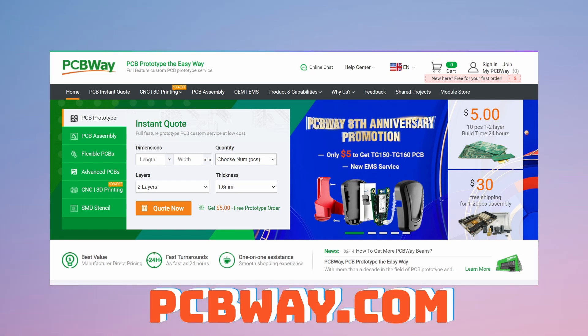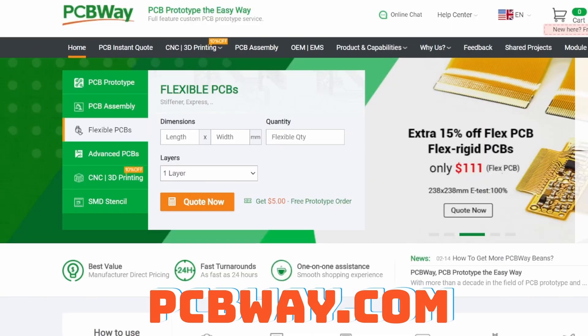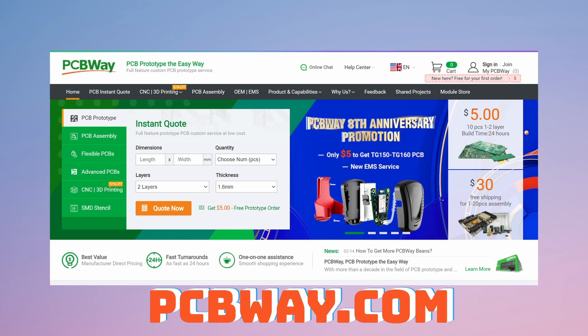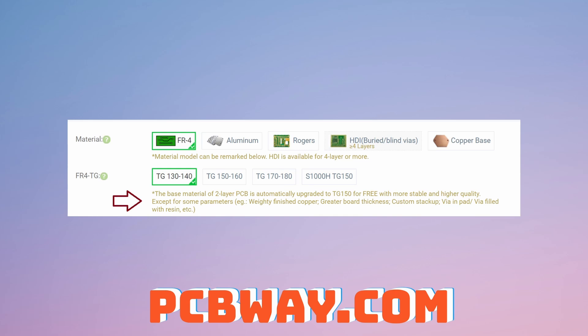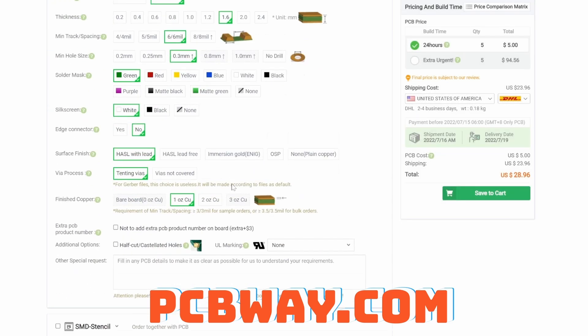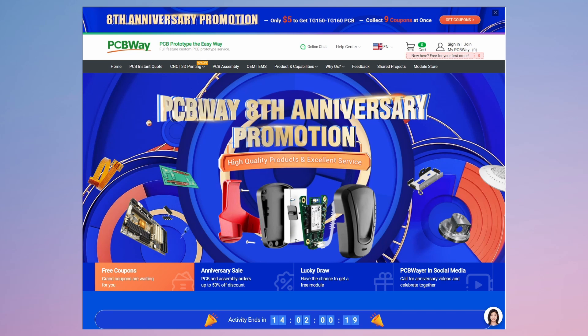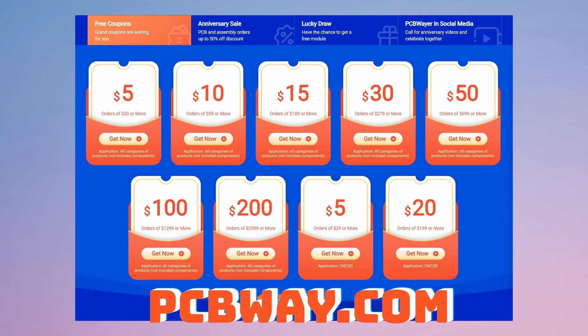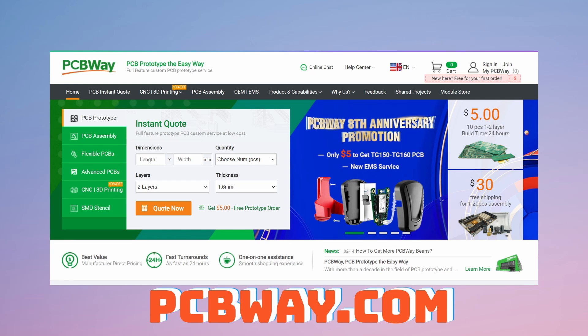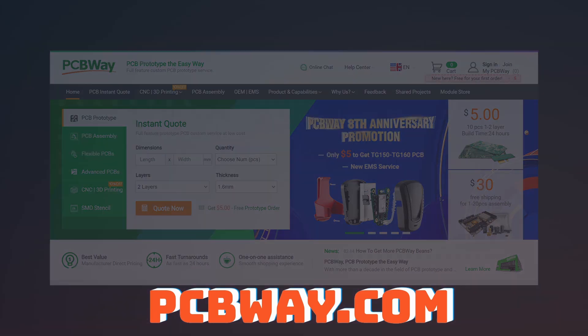PCBWay is a service that allows you to create custom PCB prototypes, flexible PCBs, 3D printing and much more. PCBWay upgrades all of their standard PCBs to TG150-160 for free. They provide a quick order PCB section to help you design PCBs quickly. They're celebrating their eighth anniversary with free coupons, discounts, lucky draws for modules, and a referral program where you can get up to ten five-dollar coupons.